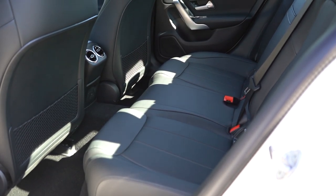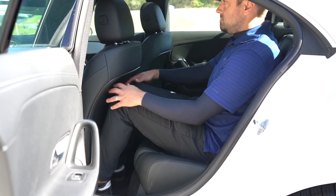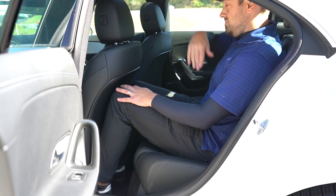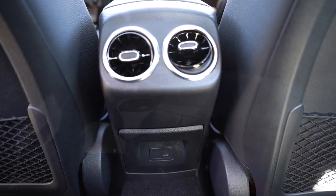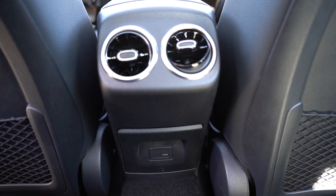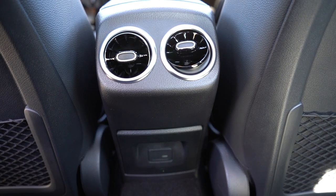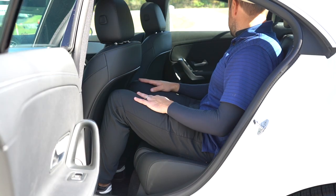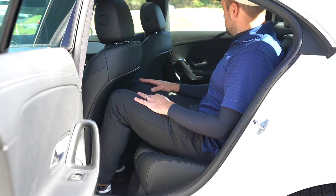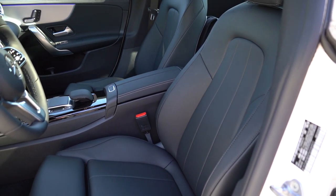Rear legroom comes in at 33.9 inches. At six feet tall, sitting behind my own driving position, it's a little snug, I'll be honest. There is a rear center armrest with cup holders, rear ventilation, and a rear USB charging port, which you don't always get in a four-door coupe. Due to the coupe-like shape, there is also a slight lack of headroom in the back for taller adults, though children should be perfectly fine.